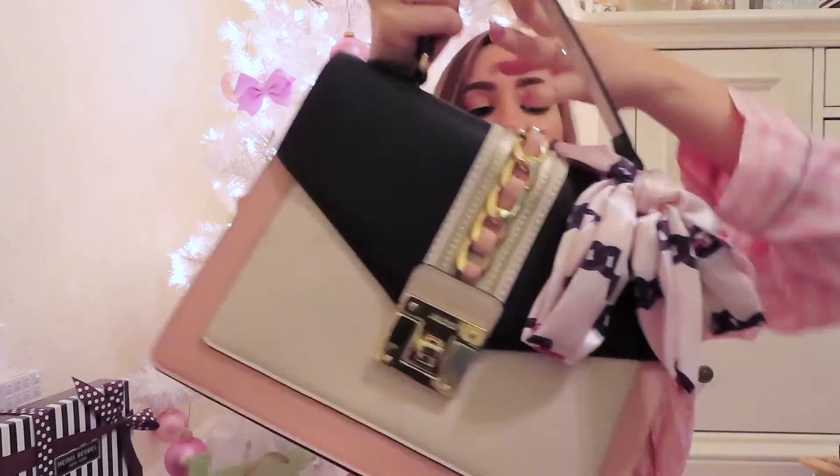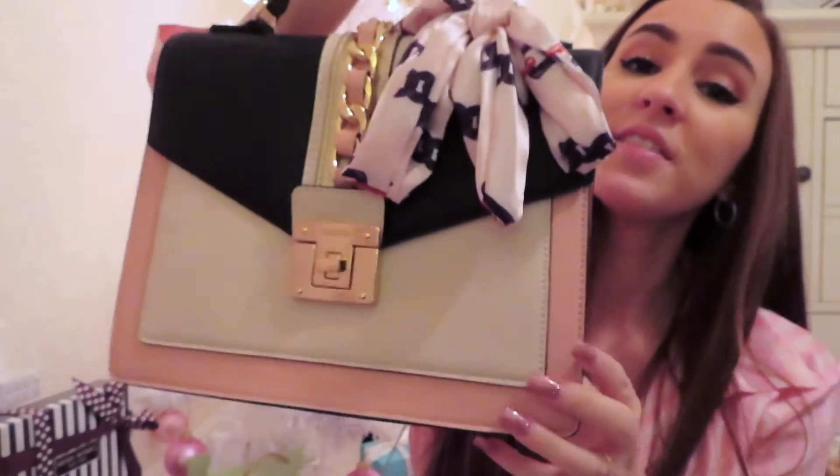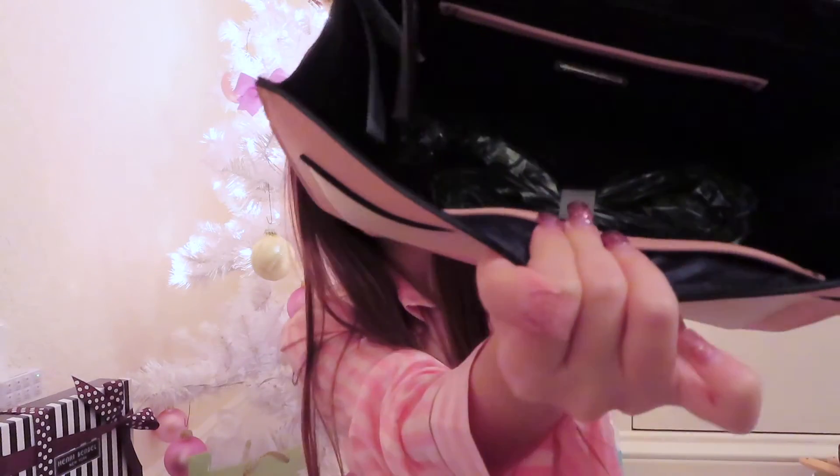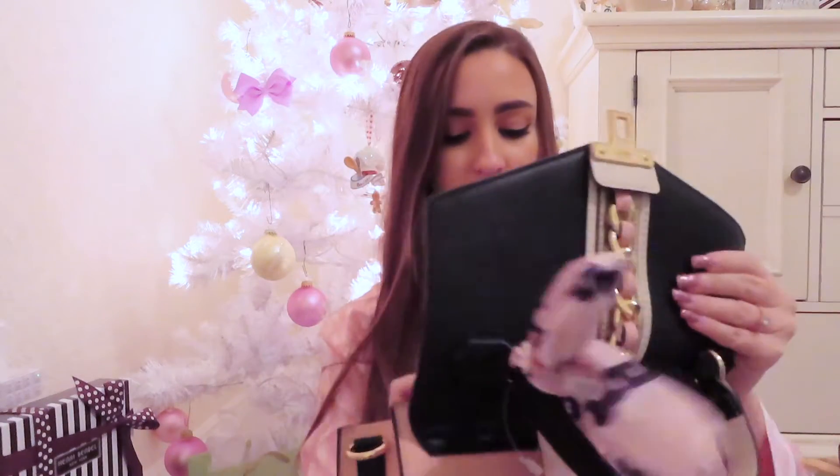The next thing I got was this super cute purse from Aldo. I love it so much — it has this little scarf on the end and a braided detail. It is just so my style. On the inside it's super spacious. This might be one of my favorite things I got.